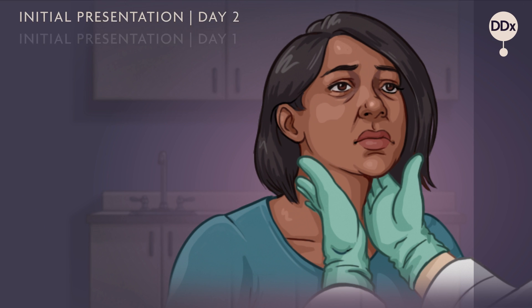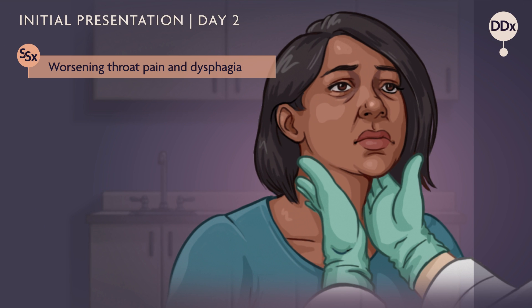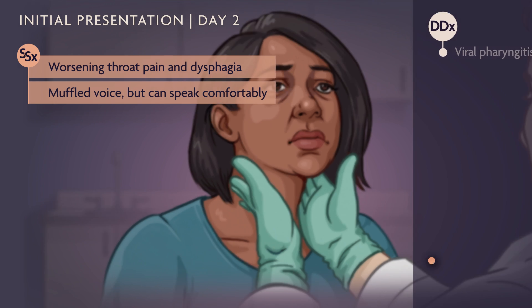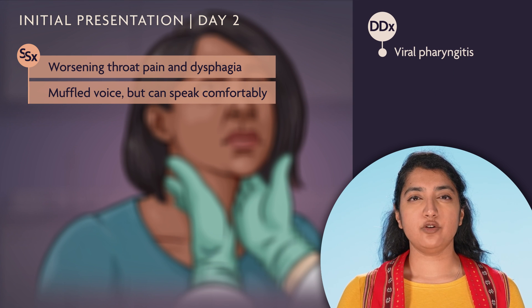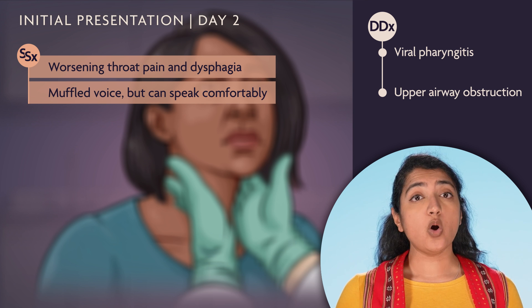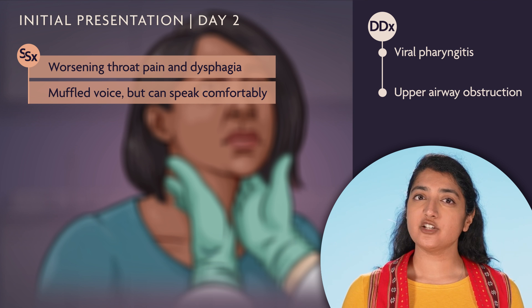The patient comes back the next day with worsening throat pain and difficulty swallowing. Her voice sounds muffled, though she can speak comfortably. A muffled, hot potato voice suggests upper airway obstruction. Asymmetric tonsillar enlargement may also indicate an abscess or infection.